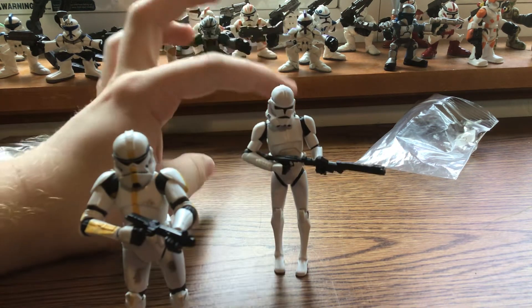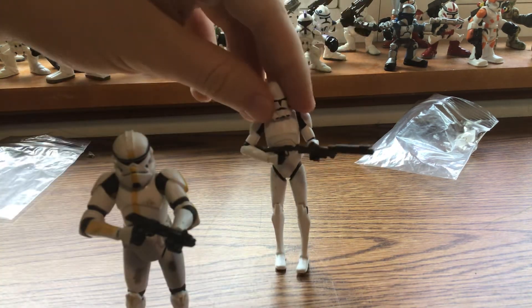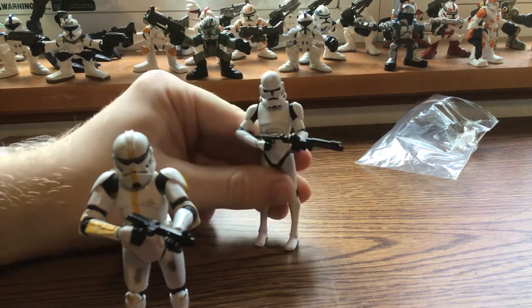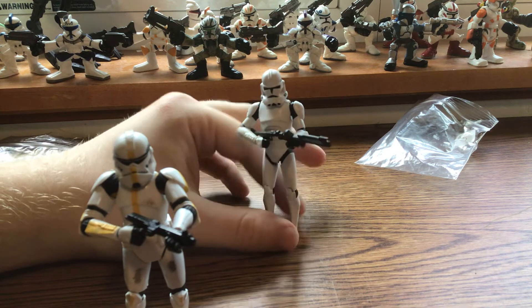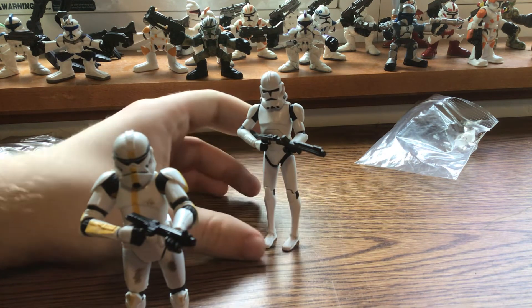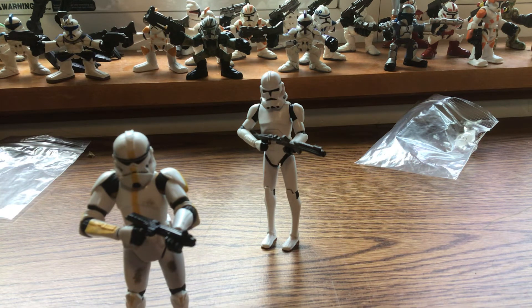This guy usually goes for $20 out of the packaging, but with all the accessories and everything. There was also an ARF Trooper with the Phase 1 clone body, which I was tempted to buy, but I was already spending $9 and didn't want to spend any more.